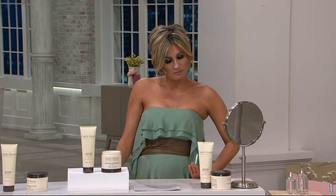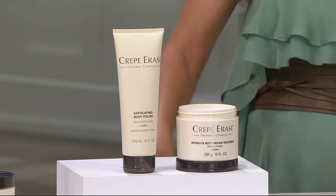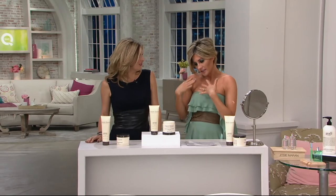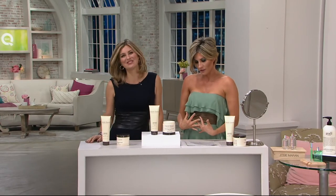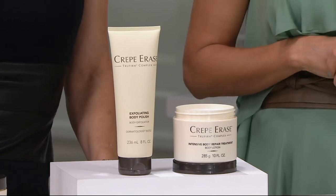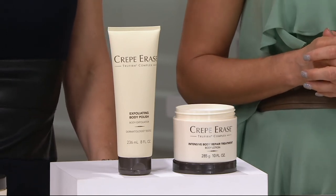When this product came to QVC — come on out, Kim — Kim, who by the way used to be a QVC host. You look beautiful. When Crepe Erase came to QVC, it had long been considered, over the past several months, probably the number one best-selling and most popular infomercial product out there. Now that could conjure up unpleasant thoughts because infomercial isn't always a great thing.